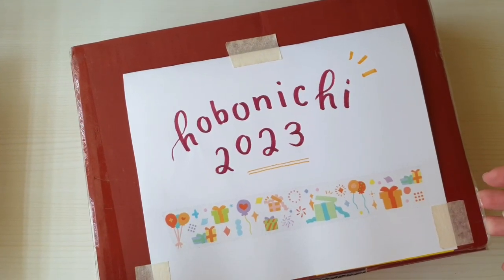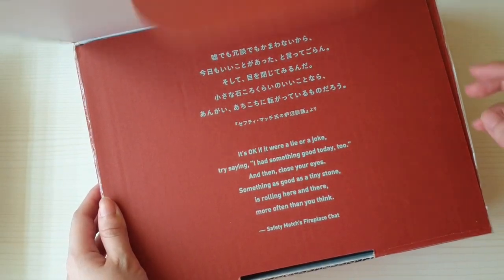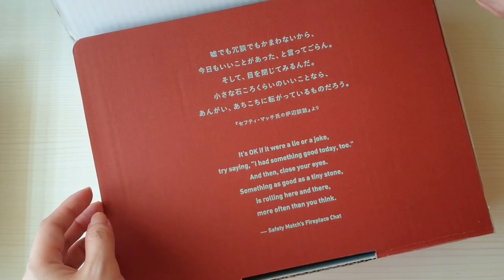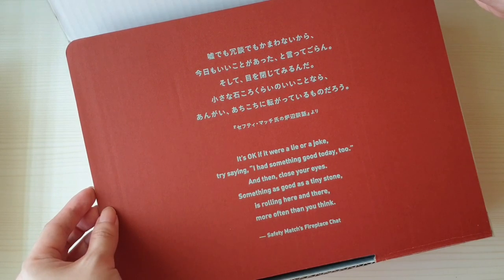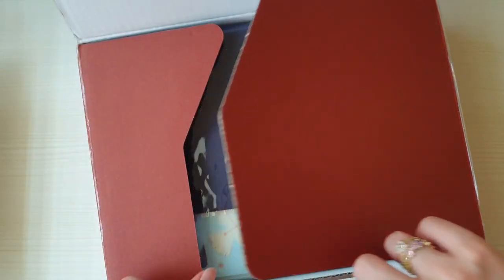This year they came out with this red-gray color, which I like. When you open it there's a poem that they do every year. This year it says: 'It's okay if it were a lie or a joke. Try saying I had something good today too and then close your eyes. Something as good as a tiny stone is rolling here and there more often than you think.' That's really nice.